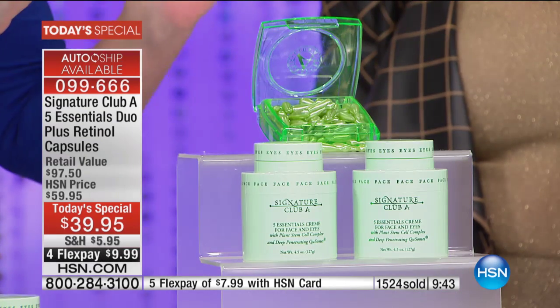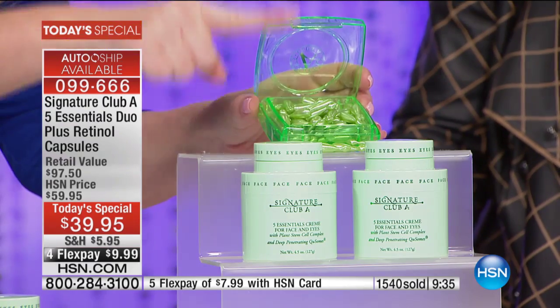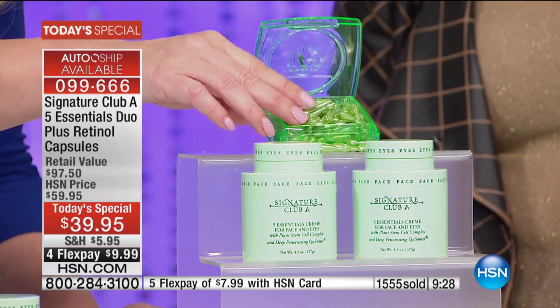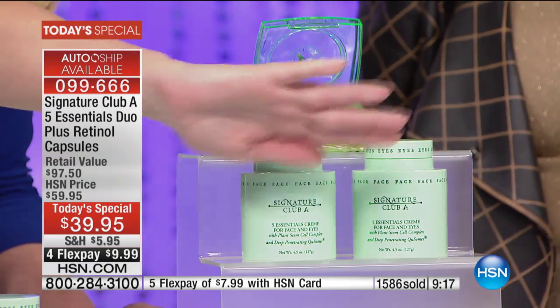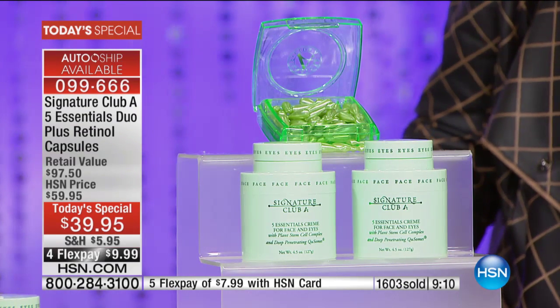If you don't have your HSN charge card, at $7.99 it becomes $29.95 and everything in the entire show has extra flex pay using that HSN charge card. We are getting so many questions because this is something we have never done. You've got to realize your brand new retinol instant and long-term capsules — those alone are $38.50. Instant fill, long-term repair. But your two Five Essential Creams — $60 worth — are coming to you as a free gift. Unheard of. Never before.